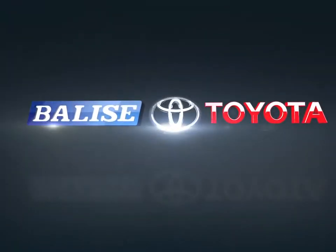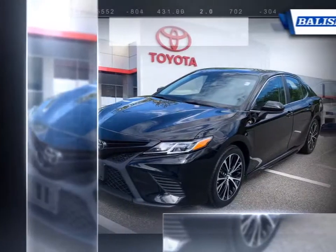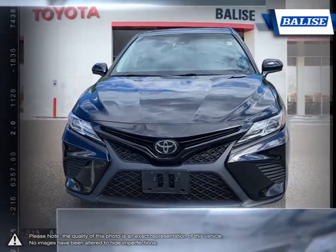Welcome to Balise Toyota. Today we're looking at a 2018 Toyota Camry. In the highly competitive mid-size sedan segment, the Toyota Camry comes out as one of the best choices thanks to its long-running history and reliability.